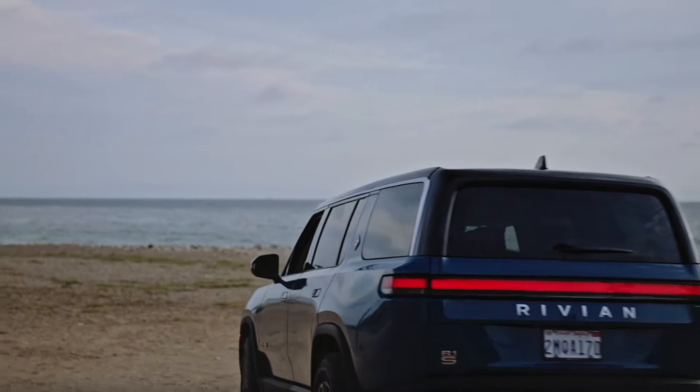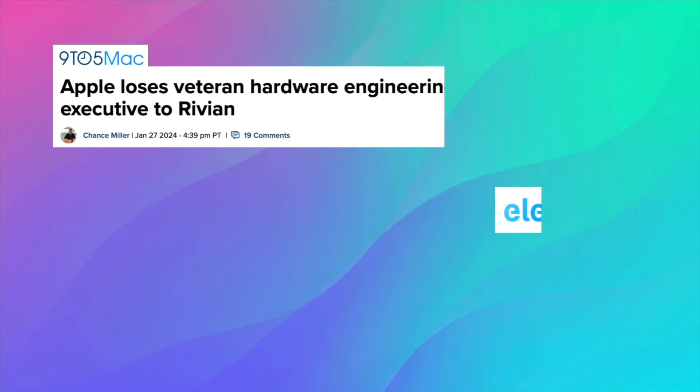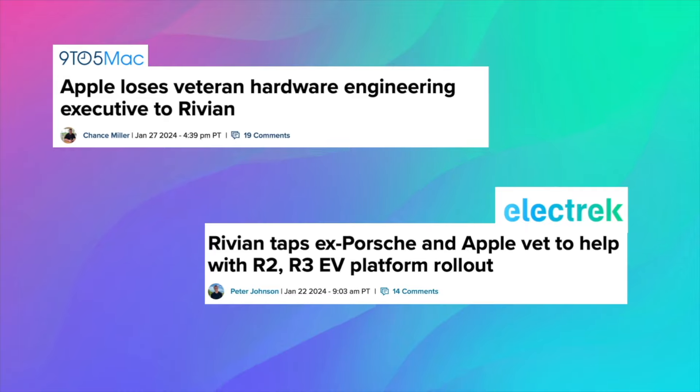Today we're diving into the latest Rivian news, which includes Rivian possibly leaking the R2 design in a recent patent, Rivian hiring two previous Apple veterans, and a host of other updates. So let's get into it.